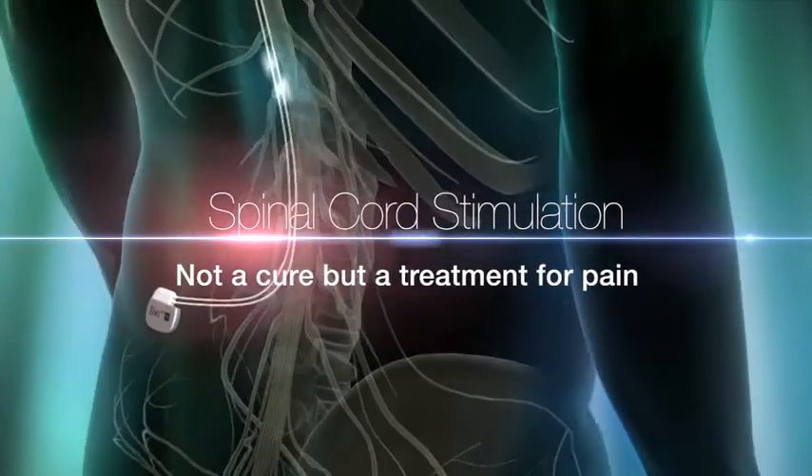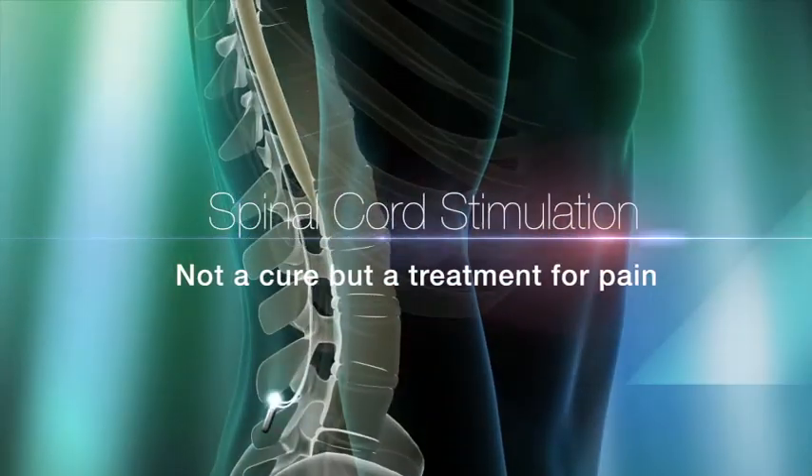It's important to realise that spinal cord stimulation is not a cure, but it's a treatment for pain. In our practice and in the scientific literature, at least 70% of patients who are well selected for this procedure will obtain a benefit.